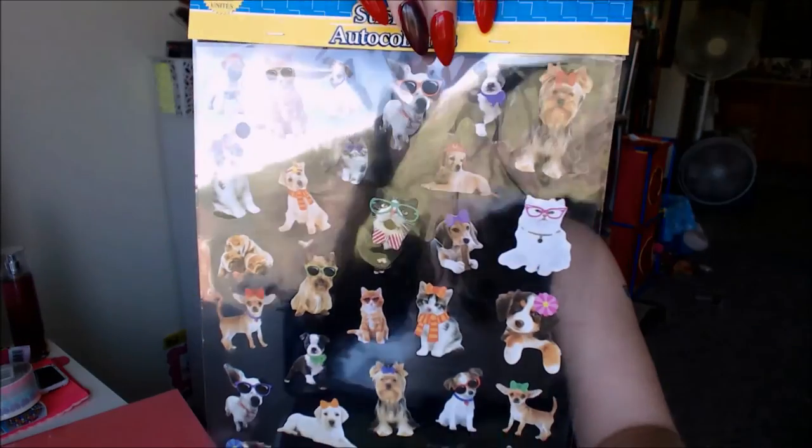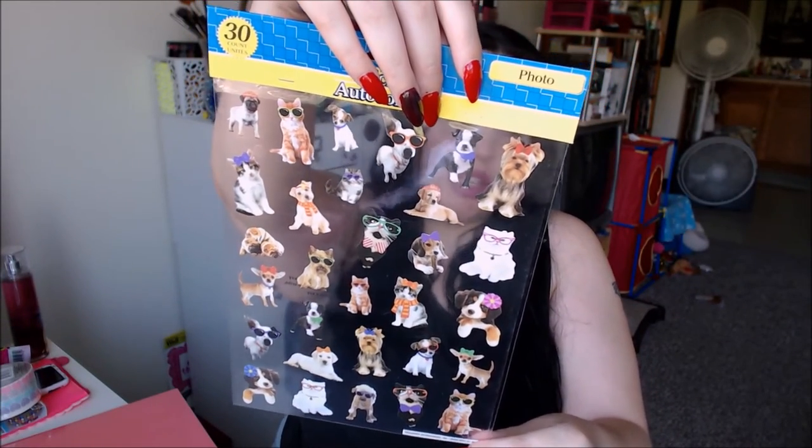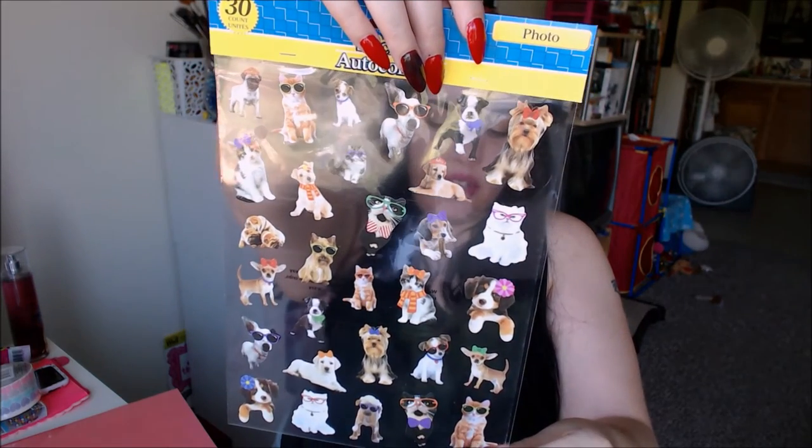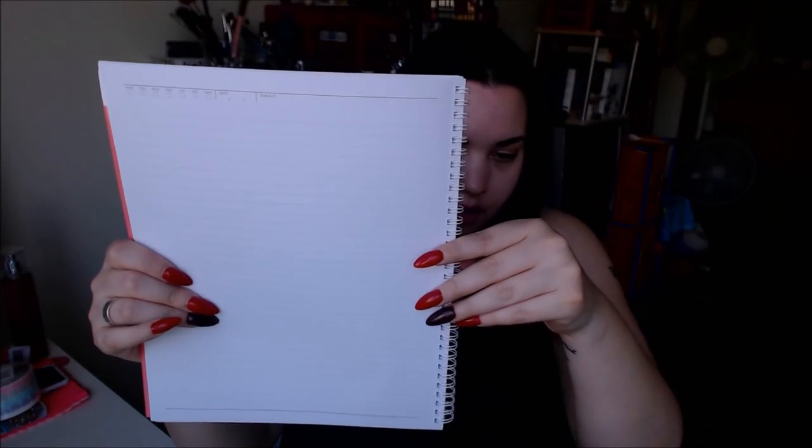Then I got these stickers — kitties and puppies, look at the kitties and puppies, are they not cute? And this is originally what I thought I could make a planner out of. It's like just a big notebook — it has like a sleeve there and on the inside, and then the pages bend over. That's something I actually wanted of a planner, one I could bend over like that. But I thought it might be good for making a planner.